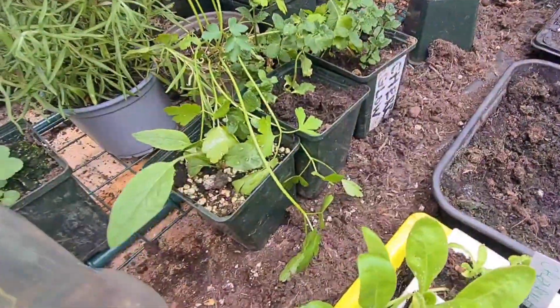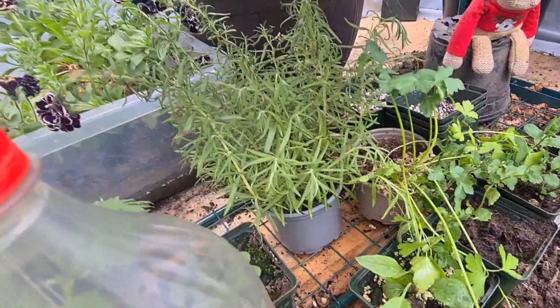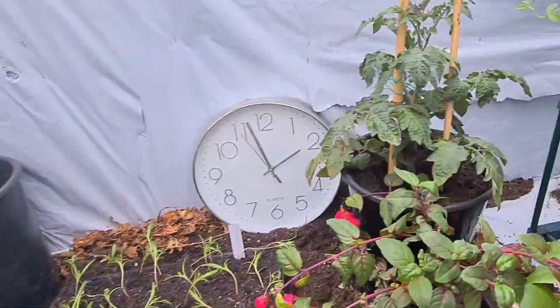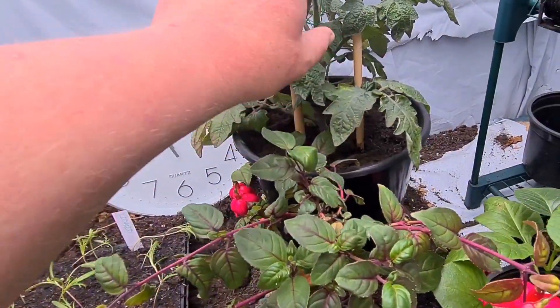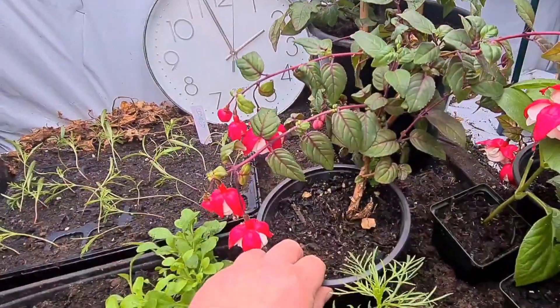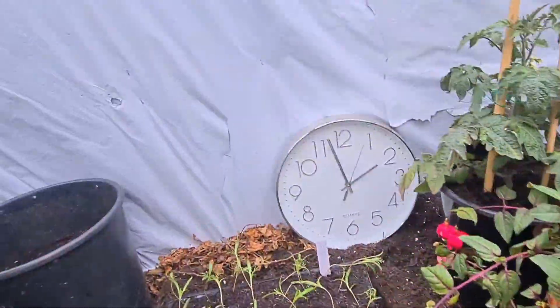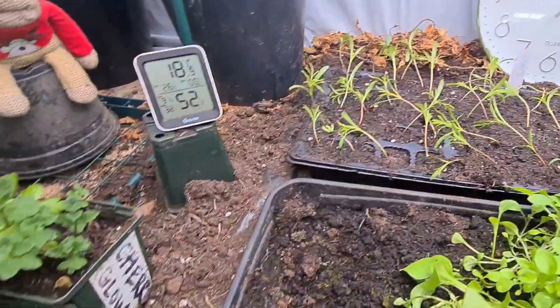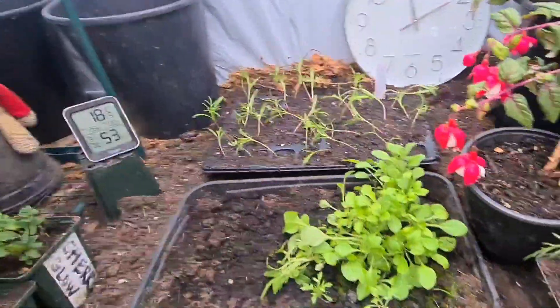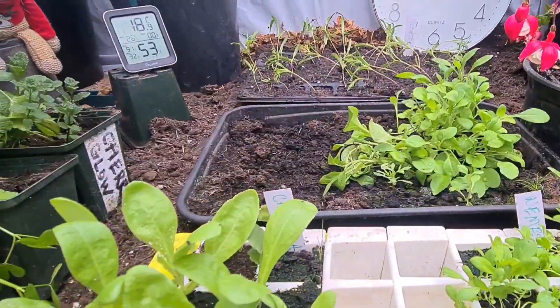Then we have down here some mint, some parsley and some rosemary. Then round here, tomatoes - a tomato plant that we just potted on yesterday, getting some flowers on it already which is great. A fuchsia that I'm going to be taking some cuttings off. The cosmos that I've potted on earlier today - they're just settling into their first water. Then some petunias that are left over that I keep using.